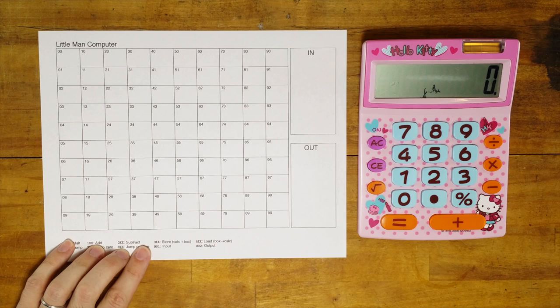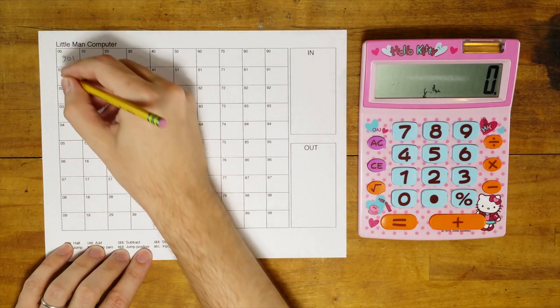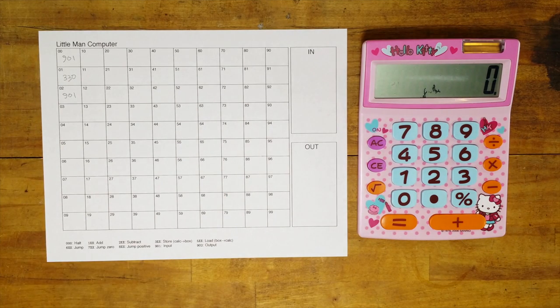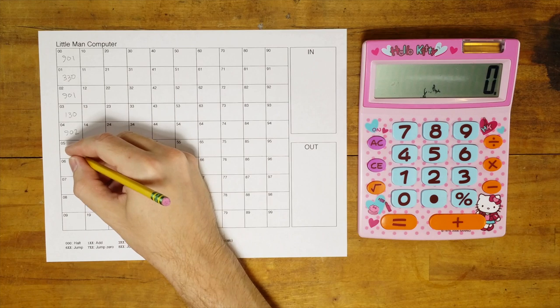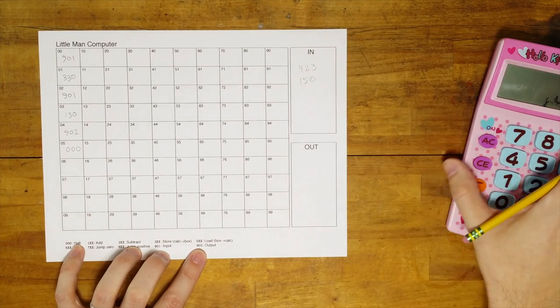Let's try to make a simple program that takes two numbers from the inbox, adds them together, and then puts the answer in the outbox. First, we get the first number from the inbox into box 30 — this requires two steps: the input operation 901 moves the number from the inbox to the calculator, and then store operation 330 stores it into box 30. Then we do another input, 901, to get the second number. Then I add the number from box 30 into the calculator with 130 — digit 1 is for add, and 30 means add the number from box 30. Now the calculator has the answer, so I send it to the outbox with code 902, and then stop. I'm going to put 423 and 150 in the inbox, and we should end up with 573 in the outbox.